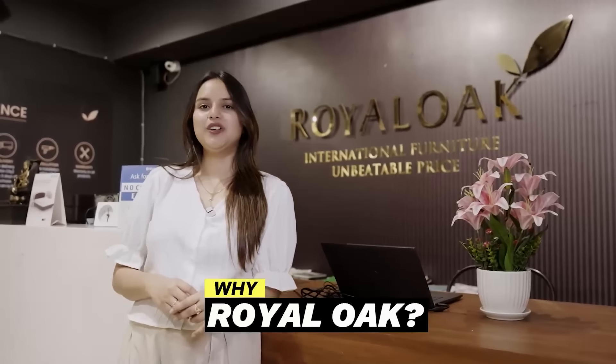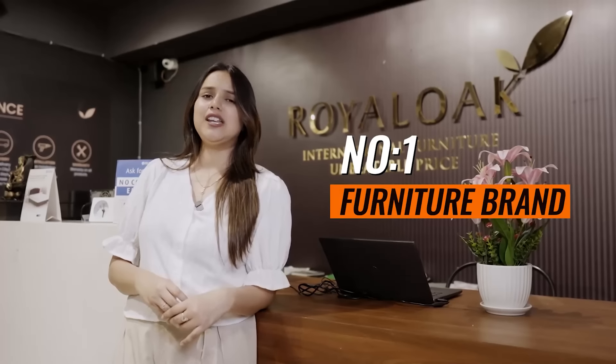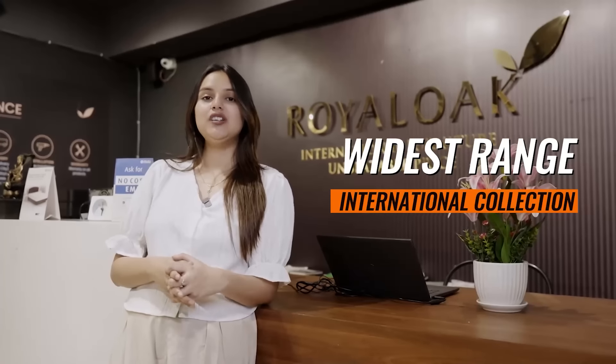You must be wondering why Royal Oak Furniture. That's because Royal Oak is India's number one furniture brand. It has a wide range of international collections ranging from living room, bedroom, dining, home decor, office, outdoor and much more.